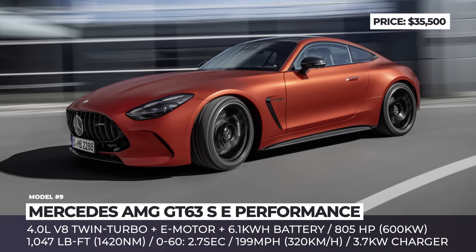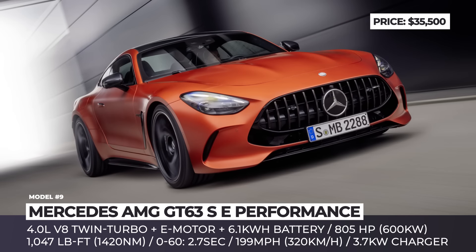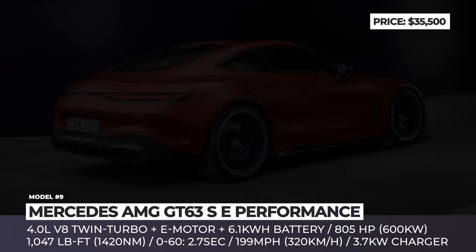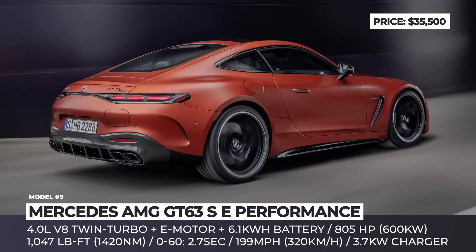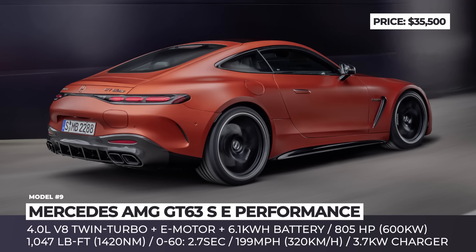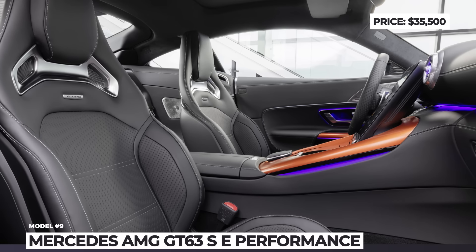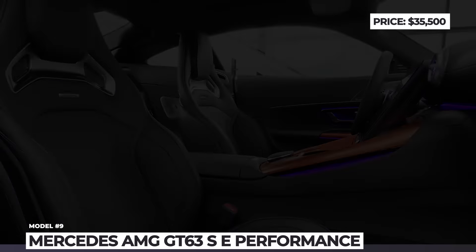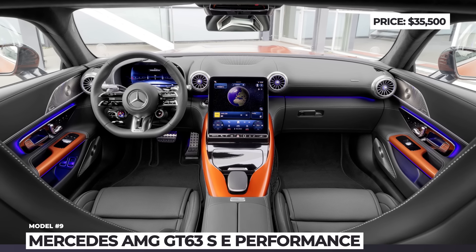The high-performance powertrain is supported by a sporty exterior design with a retractable rear wing, 20 or 21-inch wheels with carbon ceramic brakes, and a blacked-out grille with vertical slats and AMG badging. Inside, there's a 2+2 cockpit with power-adjustable sports seats, a central portrait-style display, and an extensive list of personalization options.